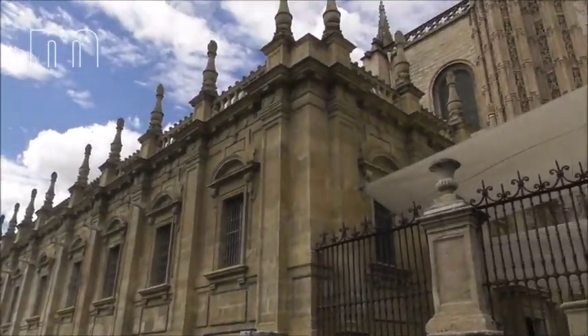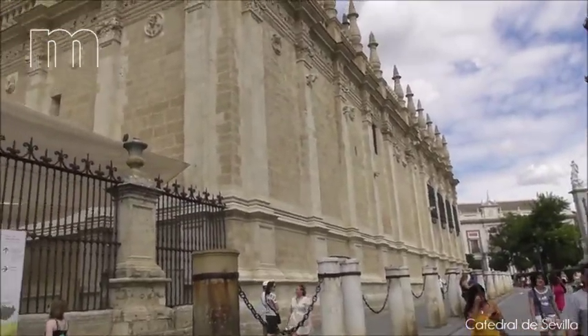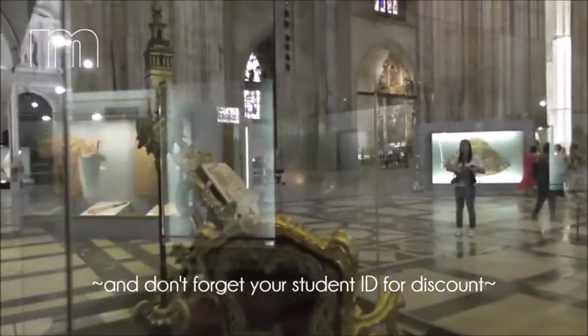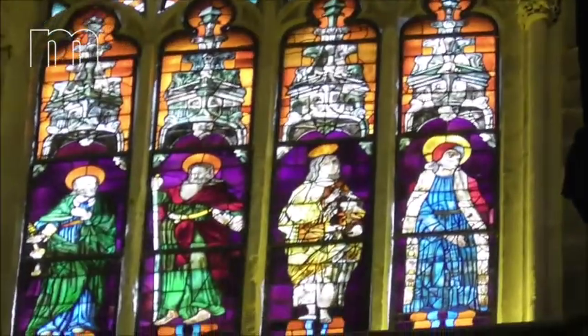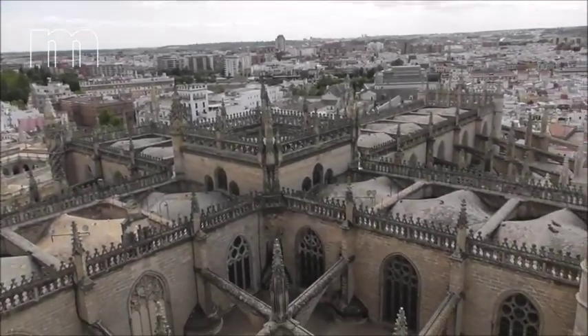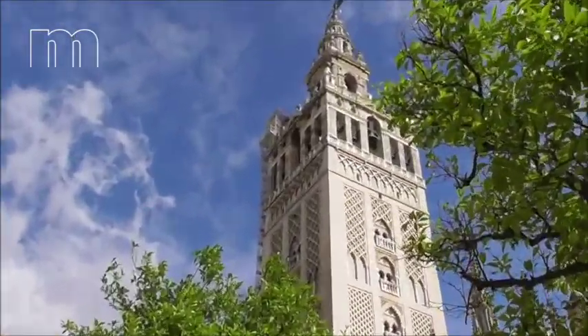So this beautiful, massive castle building is the Cathedral of Sevilla. It's beautiful. And this is how the tower looks like from downstairs.